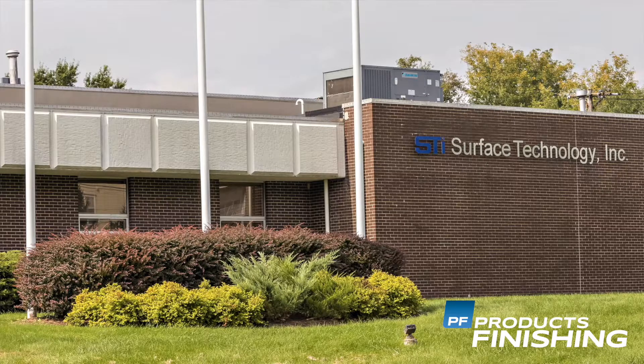Welcome to Surface Technology. I'm Michael Feldstein, its president and director of innovation. This is our latest facility, the fourth in our history since 1973 that we've been a company.